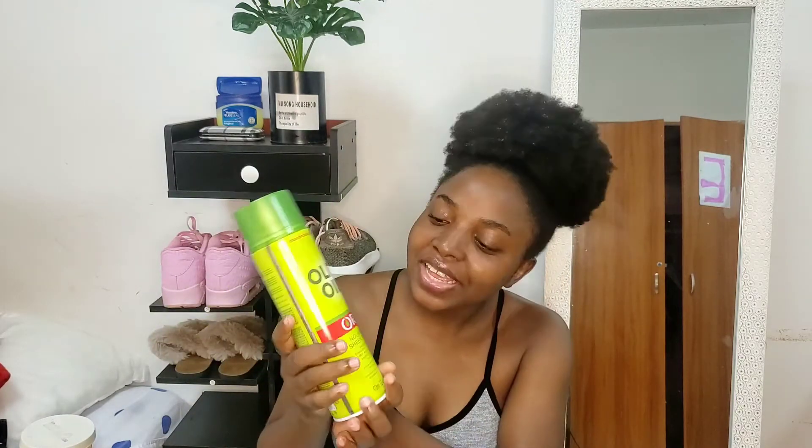My edge control — I'm basically an Olive princess, I always buy Olive. I don't do my edges very often, but when I do I use this. It's been about a year and it's still quite full. I also have my Olive Nourishing Sheen Spray, which I use when I style my hair to give it some shine and a nice smell.